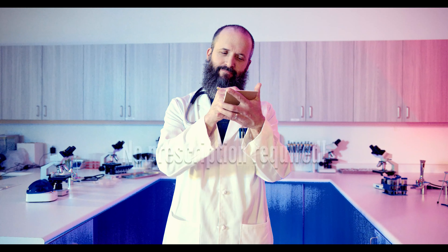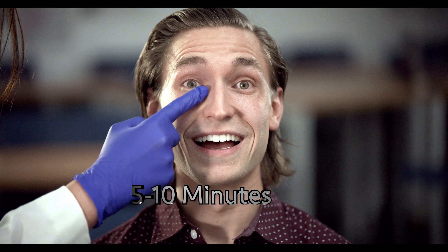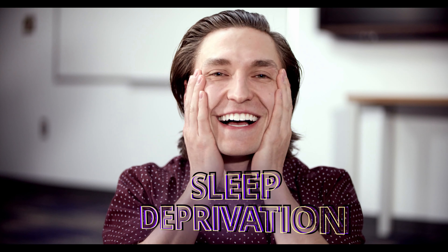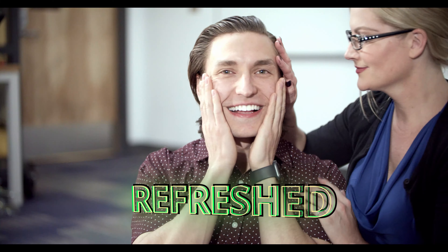Party Face helps you look great when you need it the most. It only takes five to ten minutes to resuscitate your skin — that's less time than it takes to administer CPR. Party Face lessens the visual symptoms of overworking, stress, sleep deprivation, and makes you look refreshed.